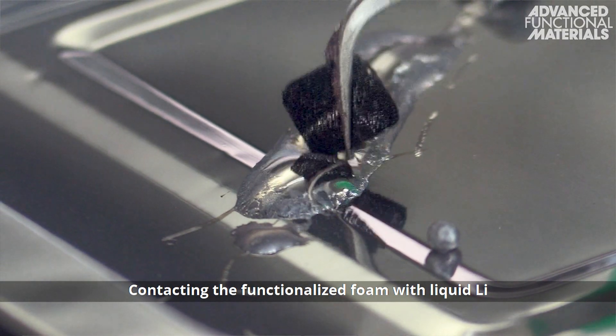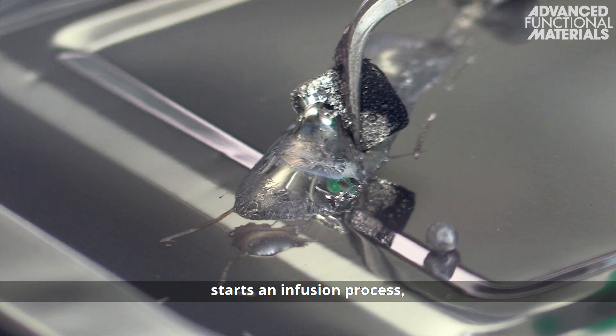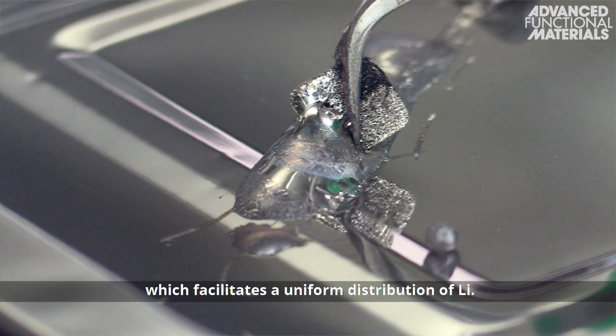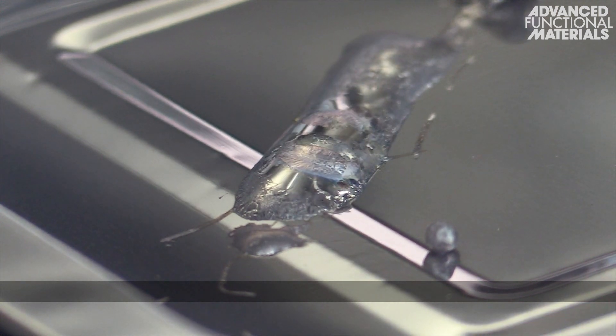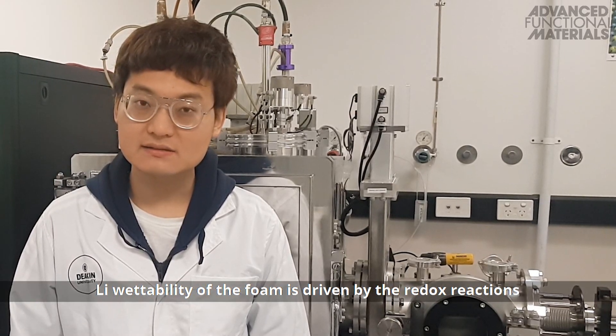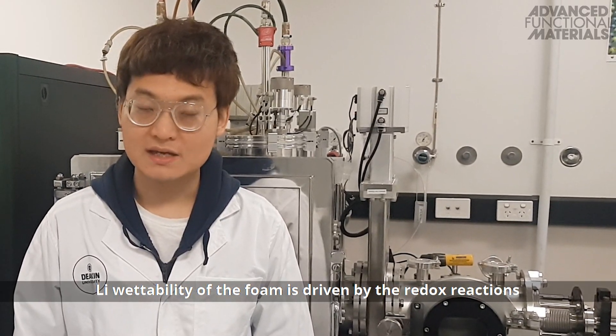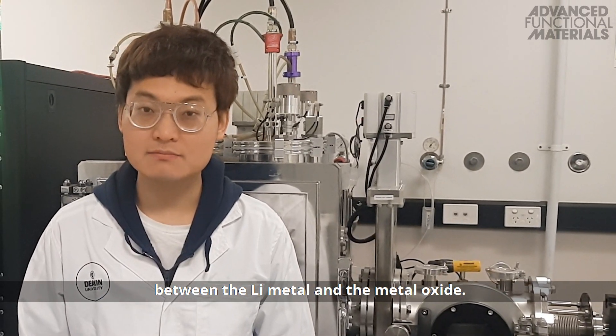Contacting the functionalized foam with liquid lithium starts an effusion process, which facilitates a uniform distribution of lithium. Detailed investigation shows that the excellent lithium wettability of the foam is driven by the redox reaction between the lithium metal and metal oxide.